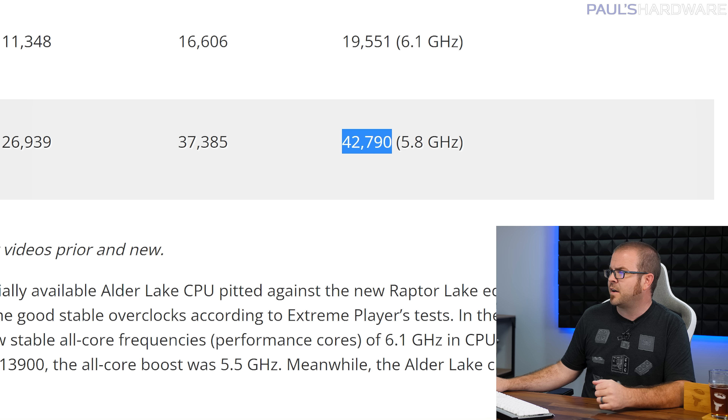He can only get Cinebench stable at 5.8GHz, gaining about 14.5% to hit 42,790. A stock Ryzen 9 5950X will usually get about 26,000 to 27,000 points in this test by comparison. But fortunately for AMD, they won't have to rely on their flagship 5950X for much longer, as it is getting ready to pass the baton to the new top chip from the Ryzen 7000 series, the 7950X.